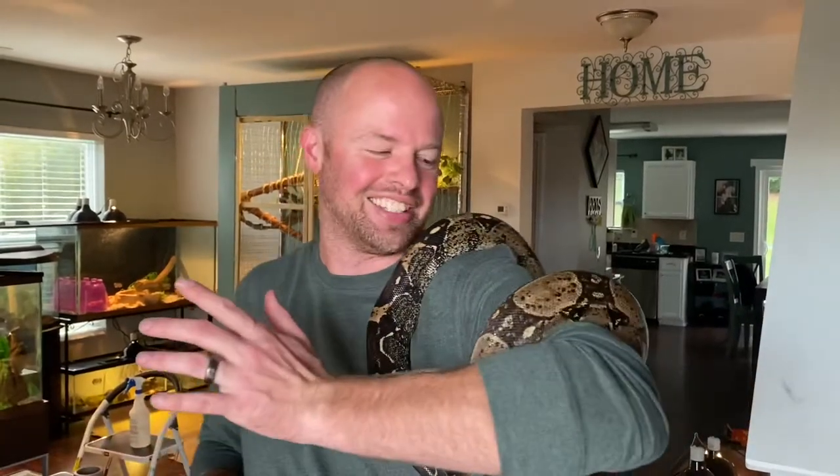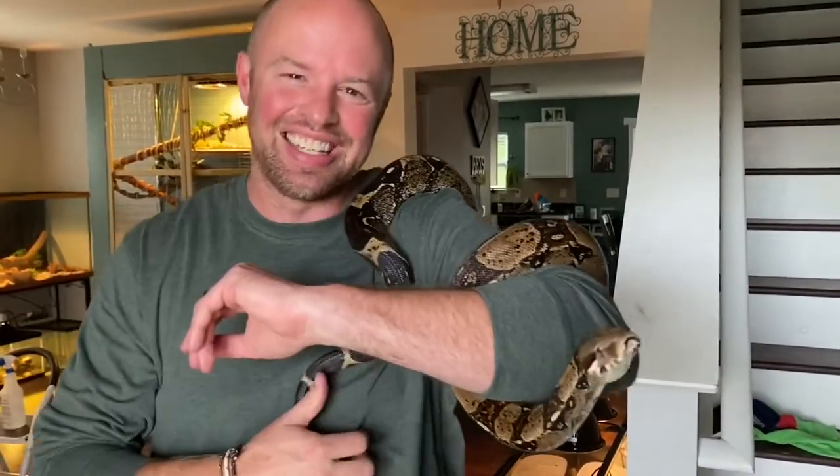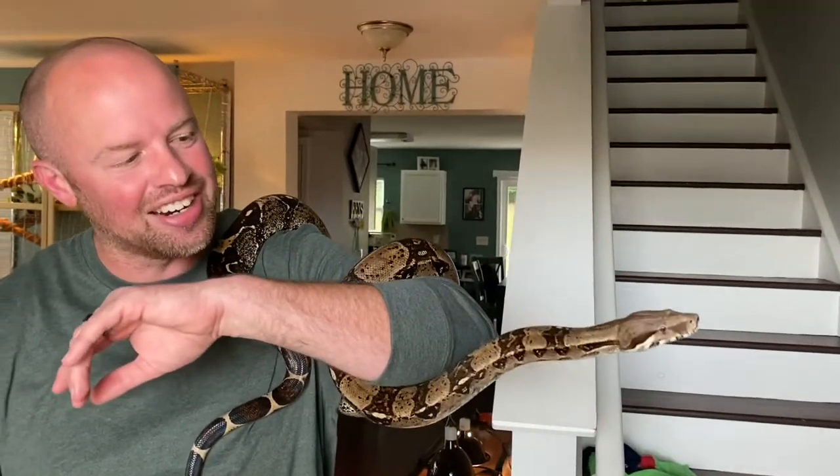What's up guys, welcome back. This is my buddy DJ. However, I know this isn't the snake that you're here to see, but I had him out and I figured why not start the video with this thing. Love this BCI red tail boa, whatever you want to call him. But let's get into the real video and the snake everybody is here to see.